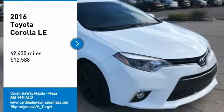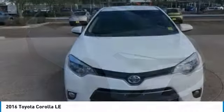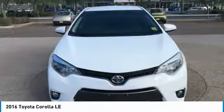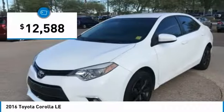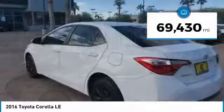Make a great choice today with the 2016 Corolla. The Corolla is still a great option for those who want dependability, comfort, and value, and is priced below $15,000. This vehicle has less than 70,000 miles.